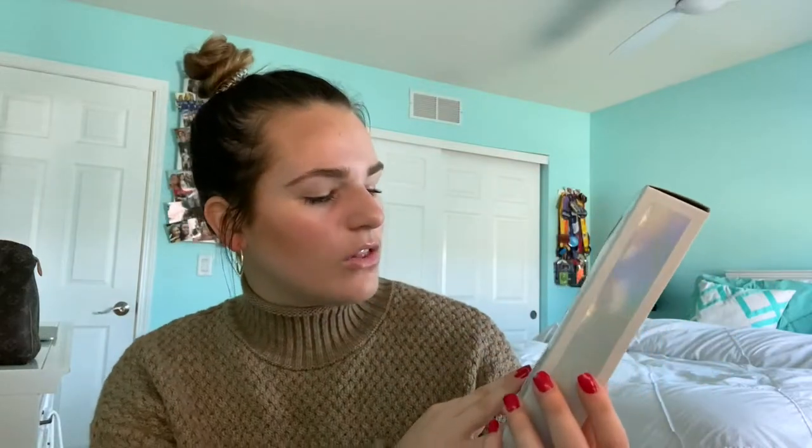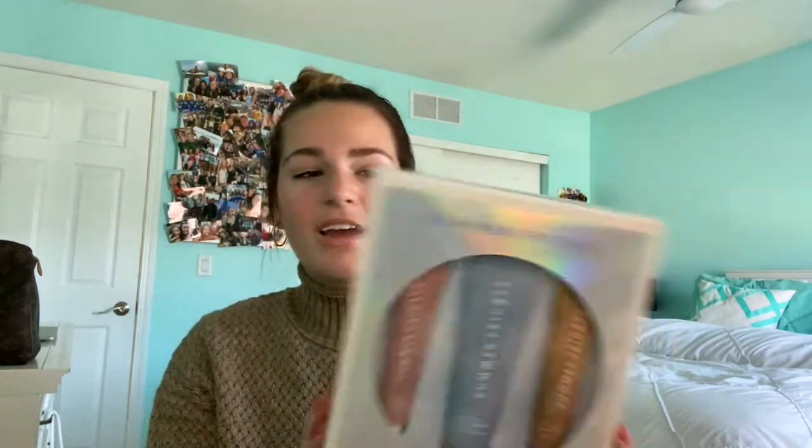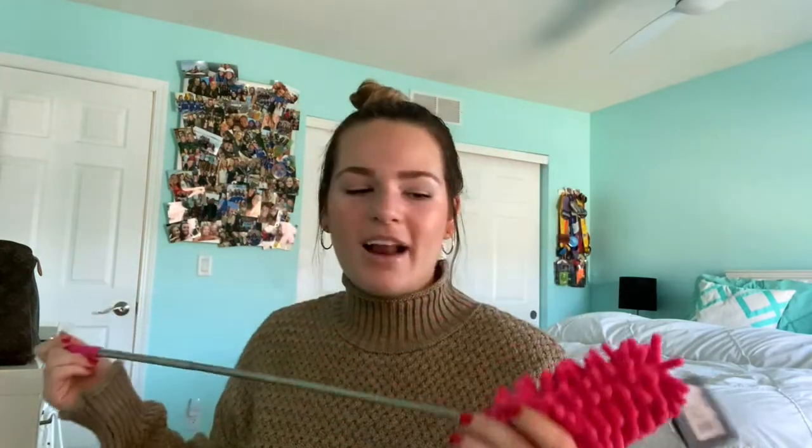One of my favorite gifts I got was the Summer Fridays jet lag mask. They have a glow, hydrate, and exfoliate mask. I see a lot of people post that, so I was really excited to try it. I'm really excited to try these. I also got this duster — you can just extend it. My brother and I both got these for our cars and stuff because I don't like dust. And then I just got some white socks because I really need white socks; my white socks are really bad and I can't wait to throw them out and use these.